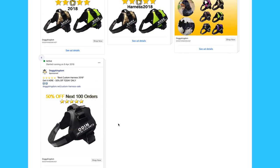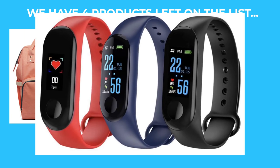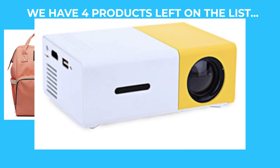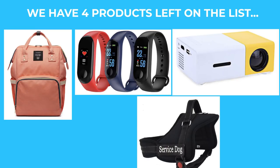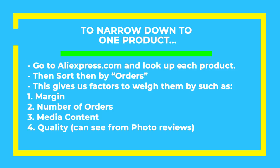After looking at the ads library for each page, we have four products left on the list: the diaper bag, fitness watch, mini projector, and dog harness. They're all definitely selling, but now we're looking for the best option. To narrow it down to one product, you should go to AliExpress, look up each of your products, and sort by orders. Here we'll try to weigh a few different factors to come up with the best product to sell.